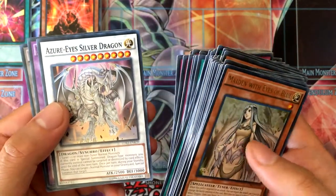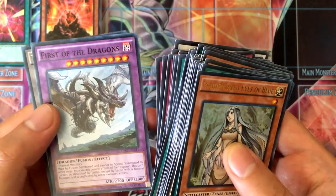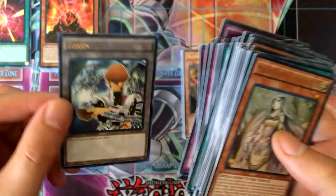Then we got Synchro: Azure-Eyes Silver Dragon and First of the Dragons, which is a Fusion card. And then we got the Kaiba token with Blue-Eyes in the background — pretty cool.